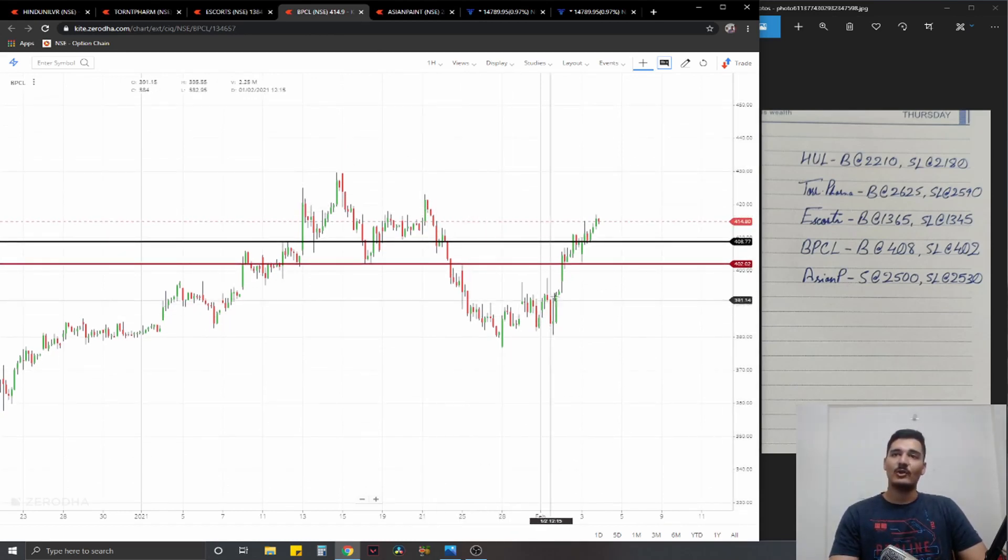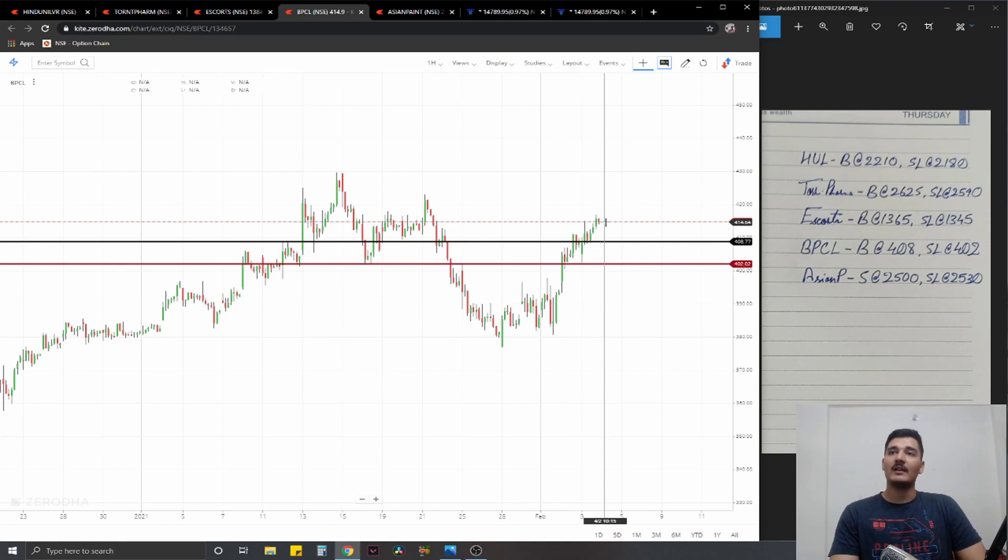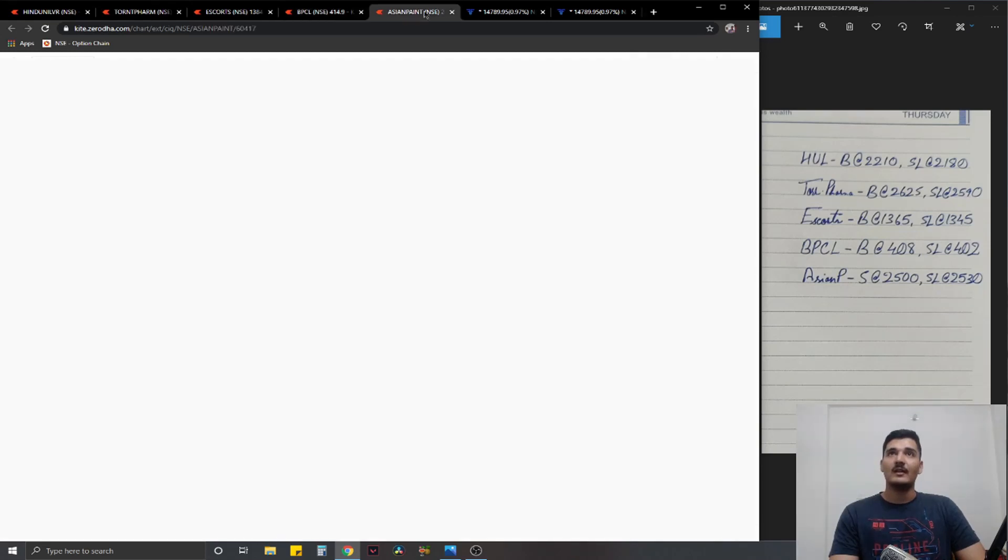The fourth trade is BPCL — also a long. It has broken a strong lower high structure. It was in a small trading range of about 382 to 392, which it has also broken, and is now strongly making higher highs and higher lows. What we have planned is a long at 408, stop loss at 402, and ideal targets 1% on the upside.